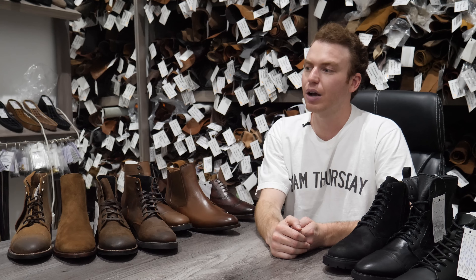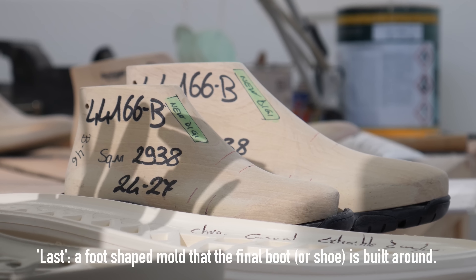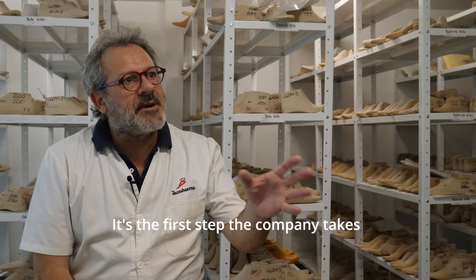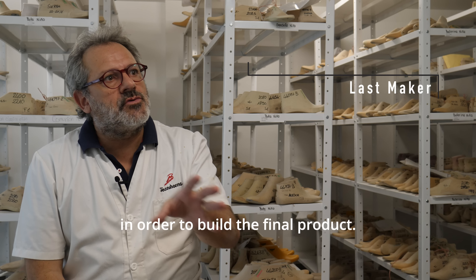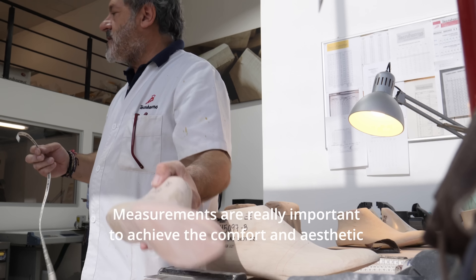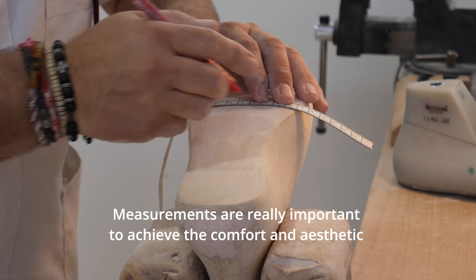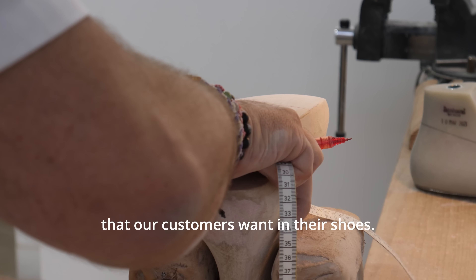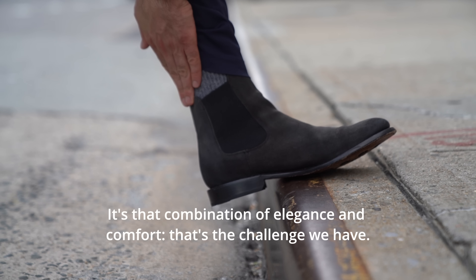From there, we go into prototyping and sampling, either working off of an existing last or developing our own last. The last is the first step that the company designs or creates to produce their final product. It's important for the measures, because here it is about achieving the comfort of the client — shoes that are comfortable but at the same time beautiful. It's a combination between elegance and comfort. That's the challenge.